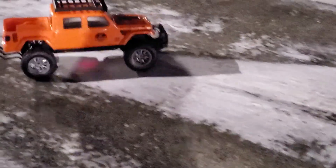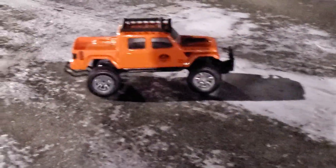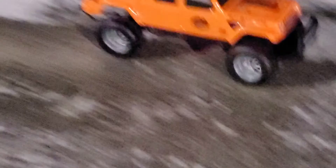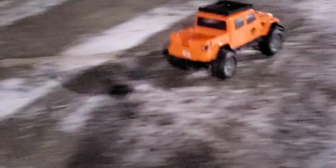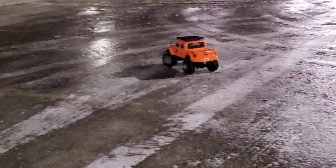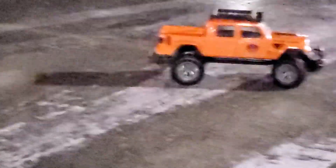All right guys, wait — I can see the red light. Well, that one was fast! Guys, it's like super icy out here.